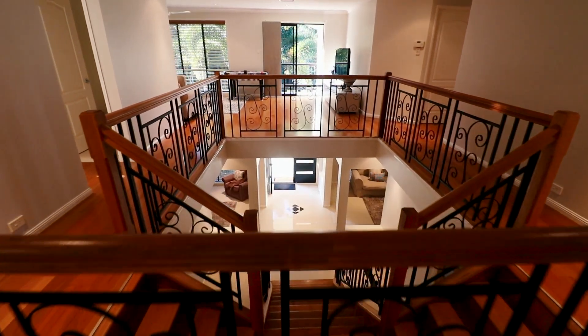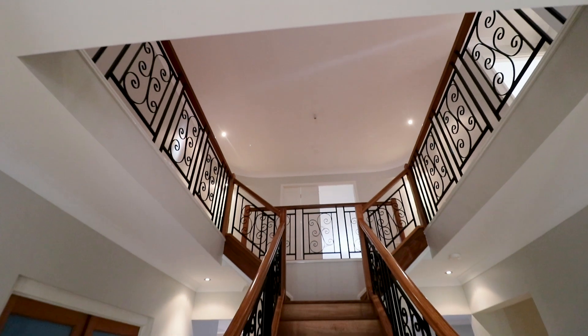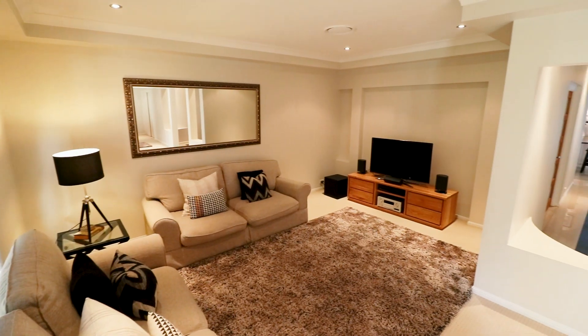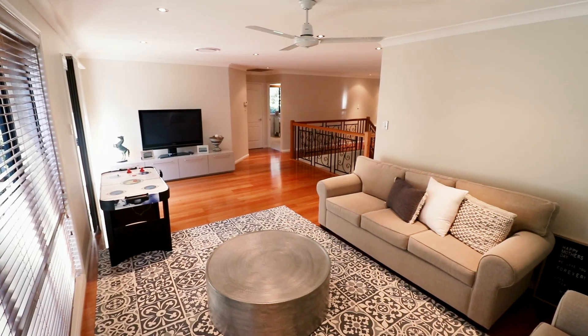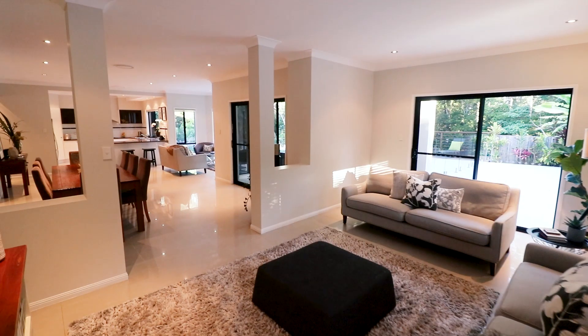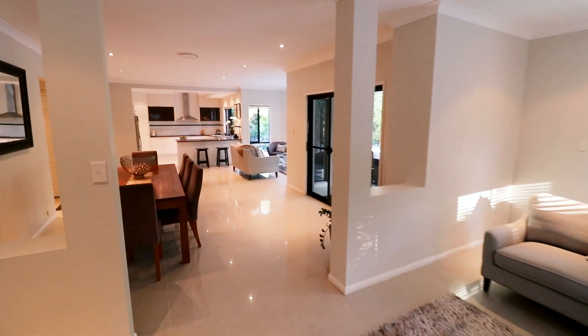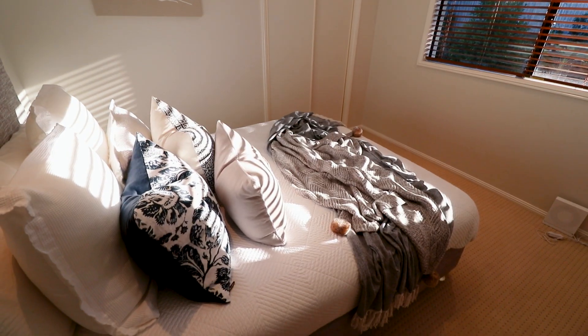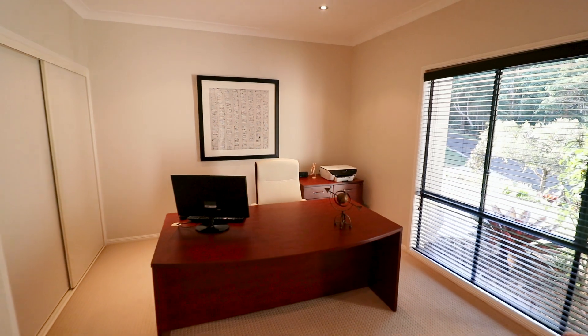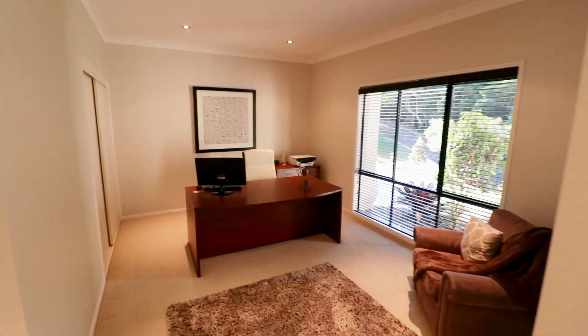With the majestic staircase as the centrepiece, the home is in fantastic condition and boasts 2.7 metre ceilings and ducted air conditioning throughout. There's a range of different living and entertaining zones for the larger or extended family with five large bedrooms, including an enormous master retreat upstairs. Plus there's a wonderful home office situated near your entry foyer.